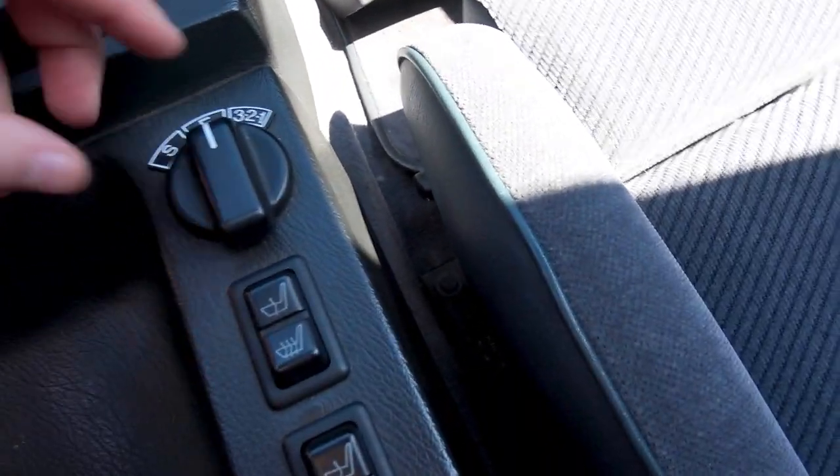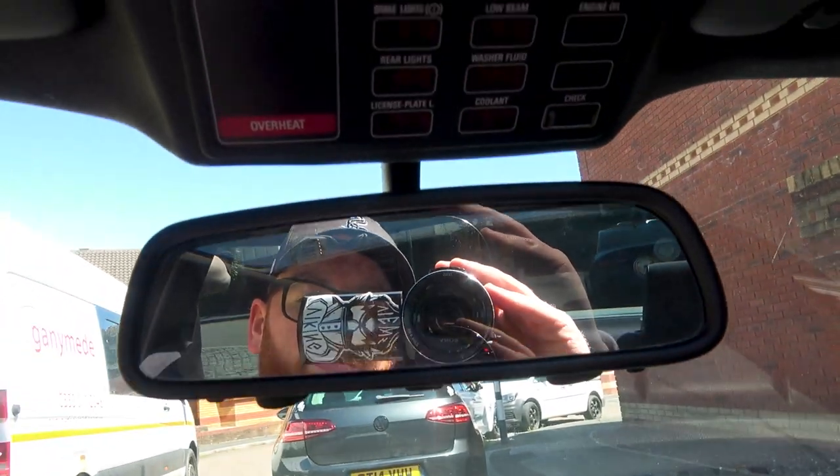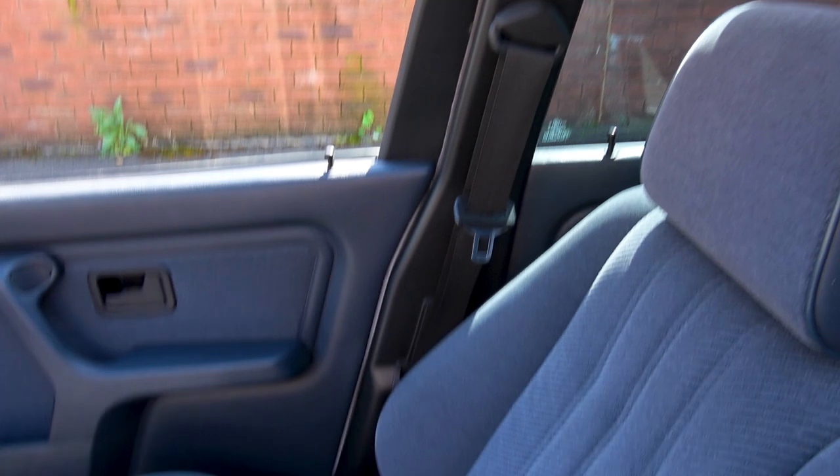You've got heated seats in 1988 - madness, I know. You've got your sport function there as well. As you can see, it's all going on in there. There's a computer system as well. The condition of this car is remarkable. The glove box is out because BMW E30s suffer a little bit with that - you can open and close it a million times absolutely perfectly and then one time it'll get stuck.